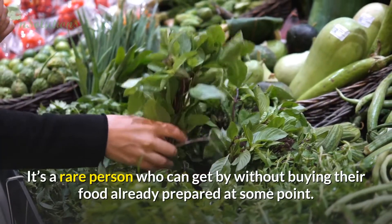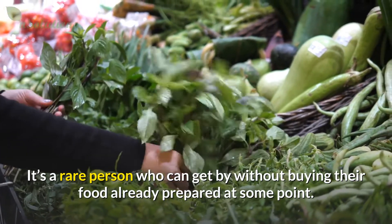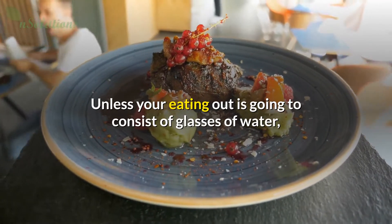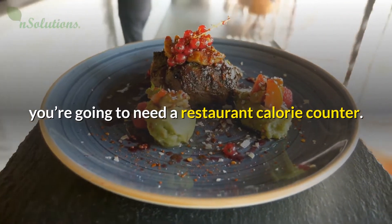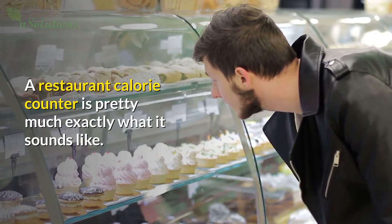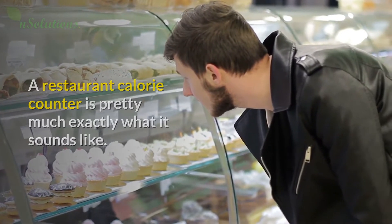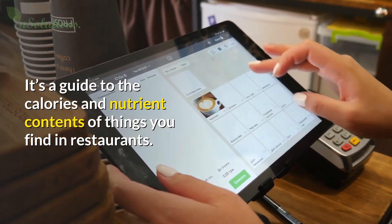It's a rare person who can get by without buying their food already prepared at some point. Unless your eating out is going to consist of glasses of water, you're going to need a restaurant calorie counter. A restaurant calorie counter is pretty much exactly what it sounds like.